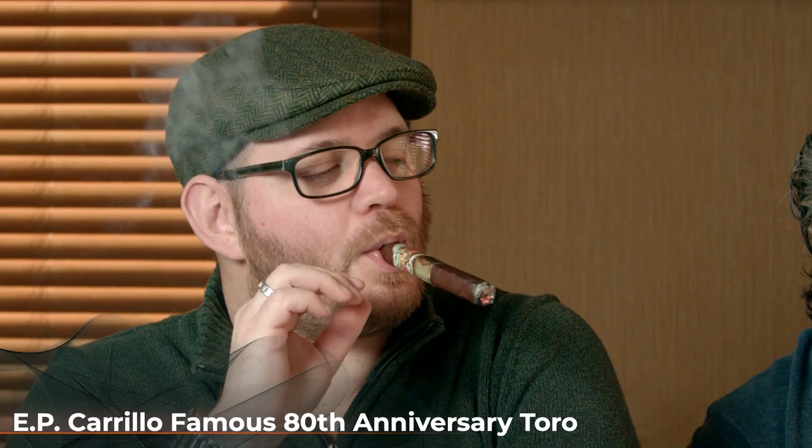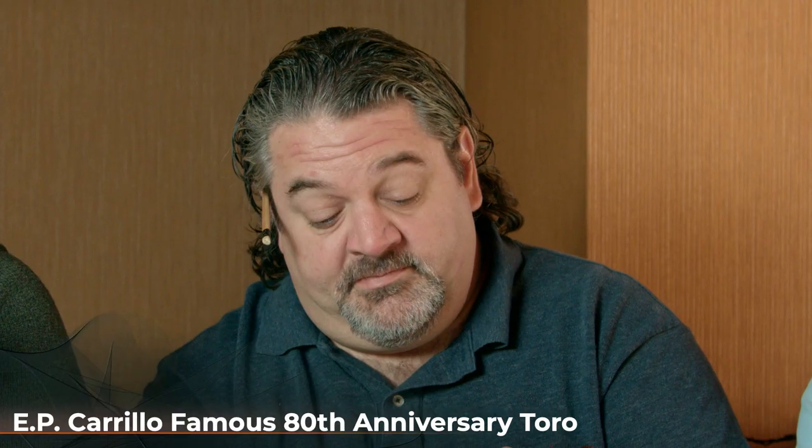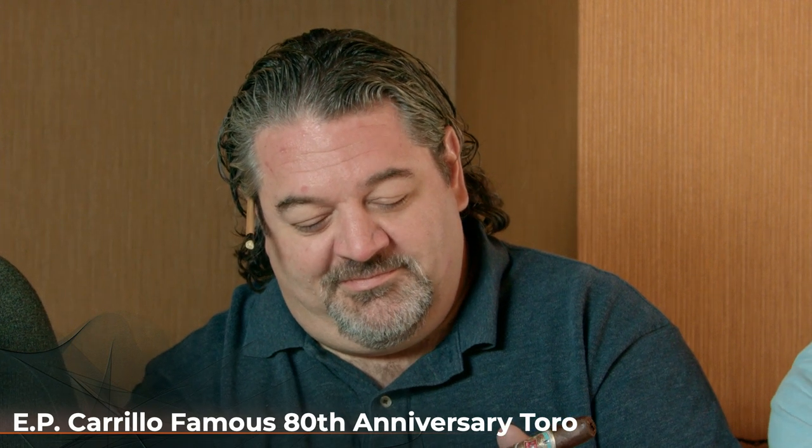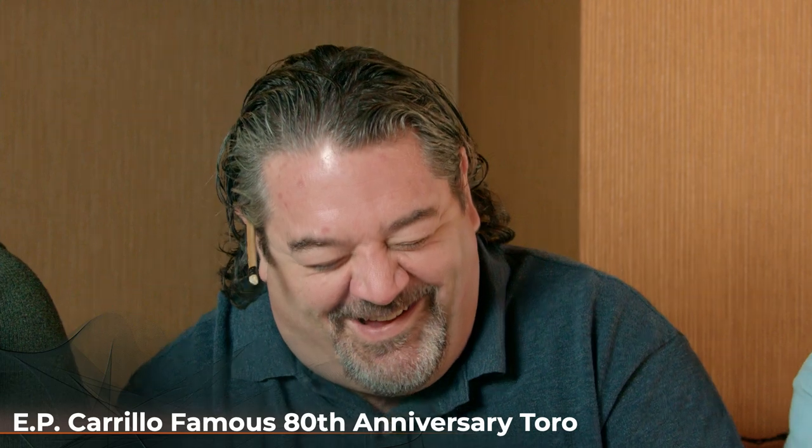He hails from a long line of whistleblowers — please give a warm welcome to Cigar Advisor copywriter Jared Gillick. And he makes a couple of extra bucks on weekends as a cockfight ticket scalper, Managing Editor John Pulo.